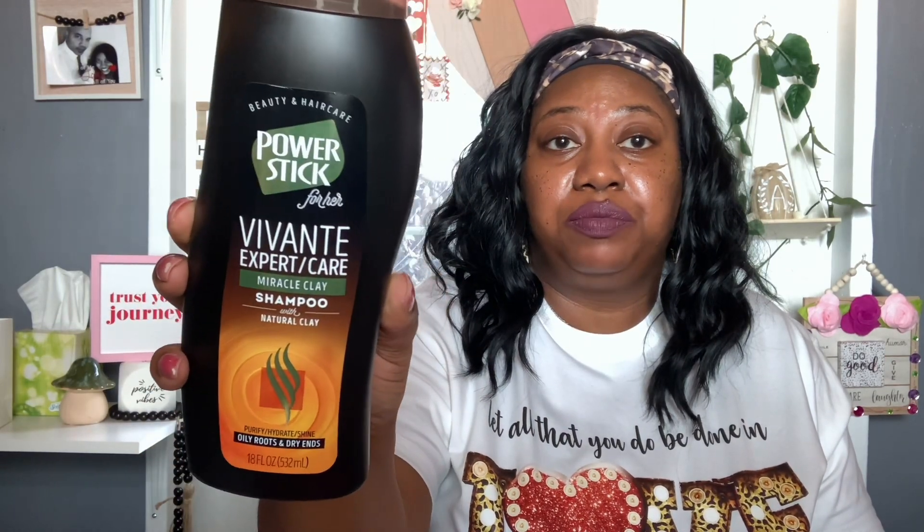This one looked new — I'd never seen it in my local Dollar Tree. It's by Power Stick For Her: the Vivante Expert Care Miracle Clay Shampoo with natural clay. It claims to purify, hydrate, and shine for oily roots and dry ends — 18 fluid ounces. I didn't find a matching conditioner, but the shampoo is paraben free, cruelty free, vegan, sulfate free, and dye free. Sounds like a great option for detoxifying your hair.